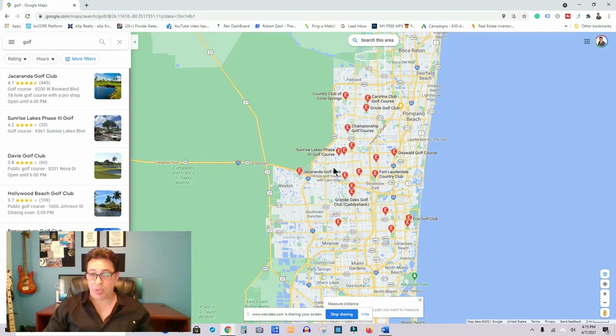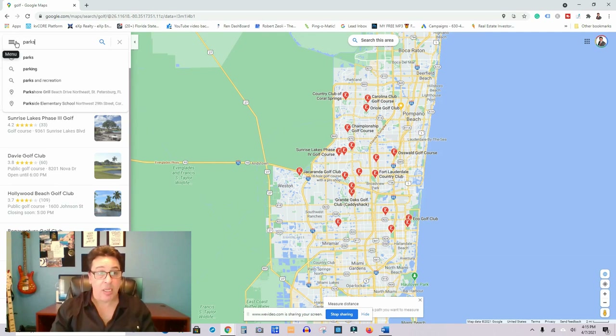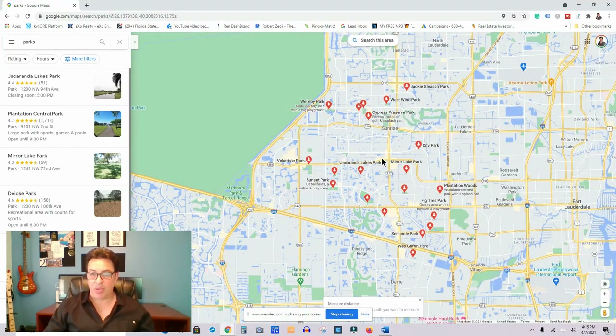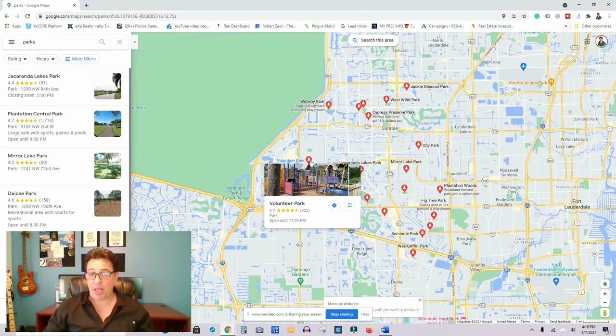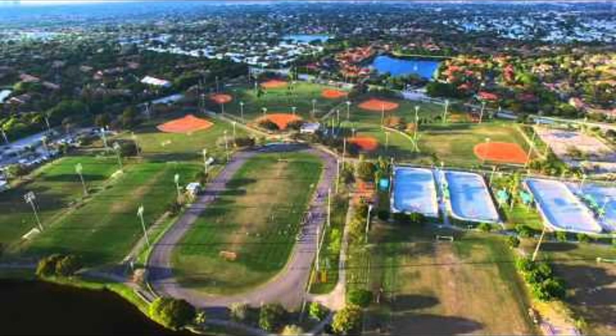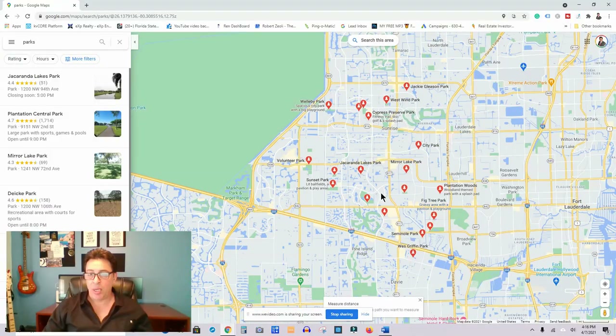As far as other activities, Plantation was designed with parks in mind. I think there are 40 to 60 different parks — about 600 acres of parks in Plantation. Very popular parks include Volunteer Park, where every Saturday they have a fantastic farmer's market. Plantation Central Park is extremely popular — they have about eight lighted baseball fields, two Olympic-sized swimming pools, a big running track, and basketball courts.